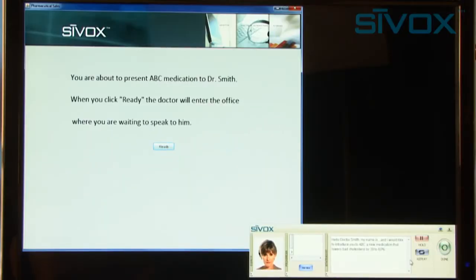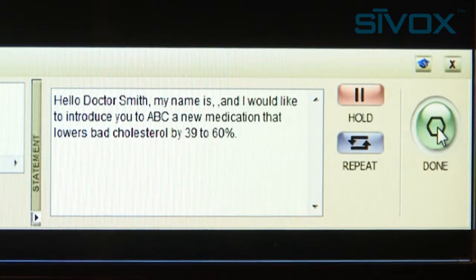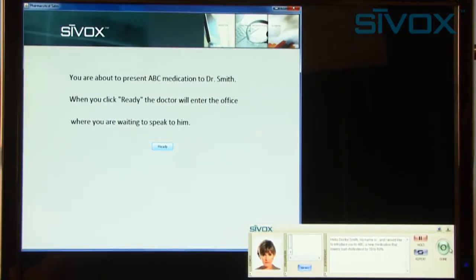What have you got for me today? Hello, Dr. Smith. My name is Crystal and I would like to introduce you to ABC, a new medication that lowers bad cholesterol by 39 to 60 percent.